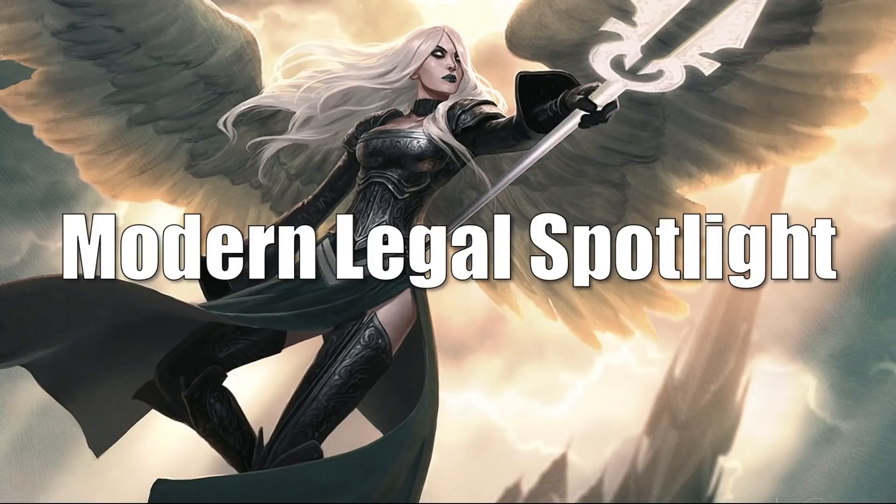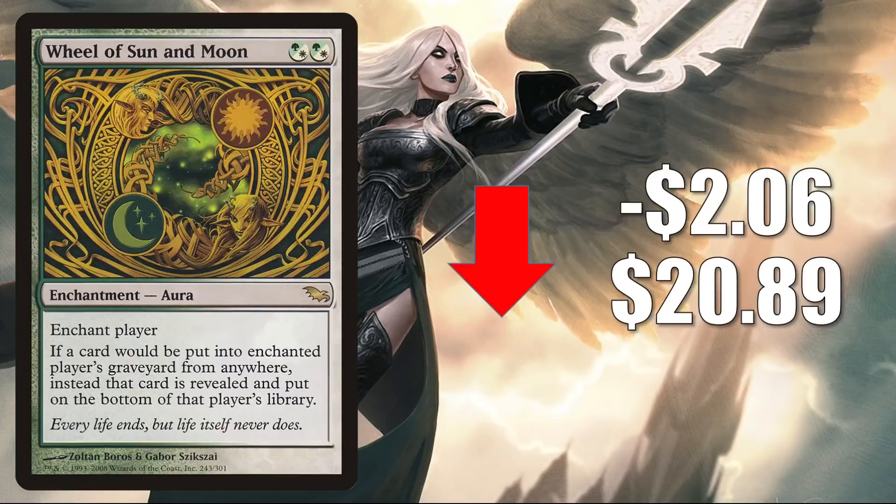That quickly takes us to the Modern Legal Spotlight. We have some cards going down in value and some going up. First is Wheel of Sun and Moon from Shadowmoor, down $2.06 to $20.89. This was added to the list with Crimson Vow and has remained there going into Neon Dynasty — that was the first time this card was ever reprinted. It is seeing a little more Commander play now in some Satsuki builds.